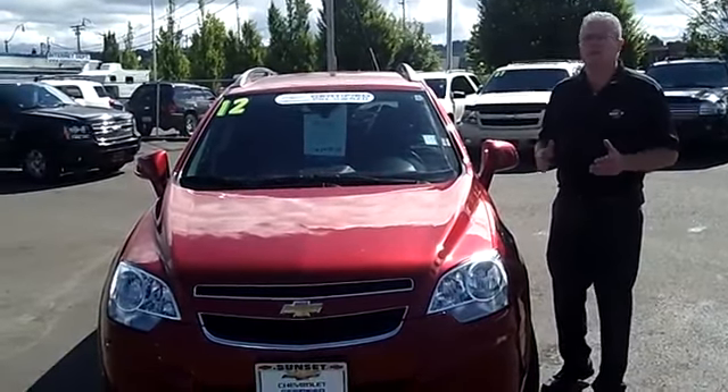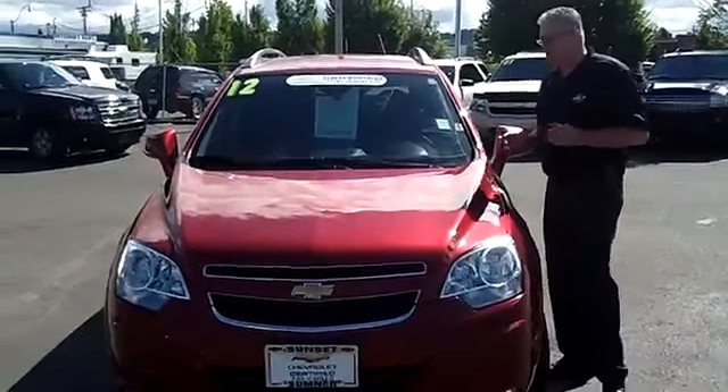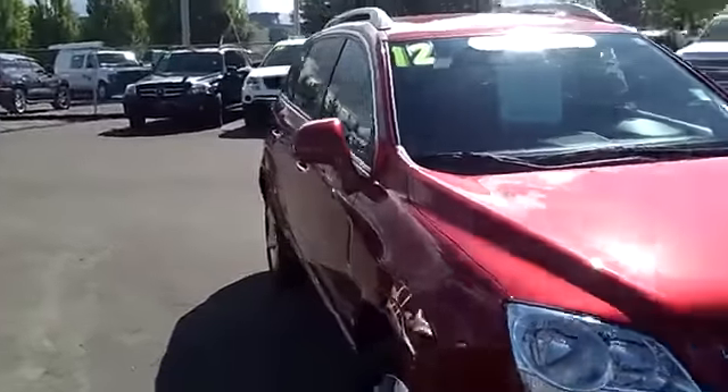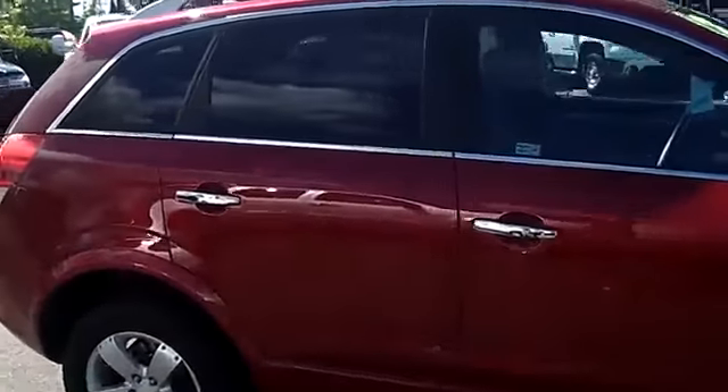I want to do a walk-around presentation on this really cool 2012 Chevrolet Captiva. Stock number is PR708. If you're looking for a fun, fuel-efficient SUV that's super comfortable and loaded with luxury features, this is a great SUV for you.